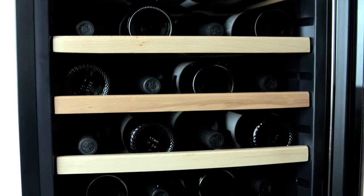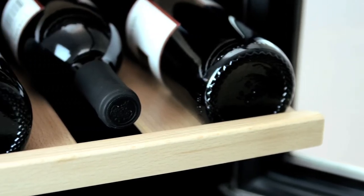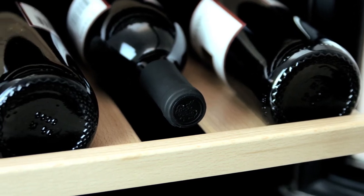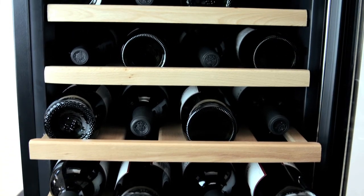The inside of the cooler features 6 wooden shelves that slide out, and the bottom of the cooler also stores 4 bottles. Each shelf holds up to 4 bottles of wine, allowing you to store a maximum of 28 bottles.